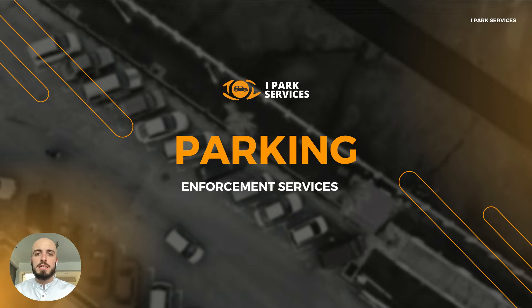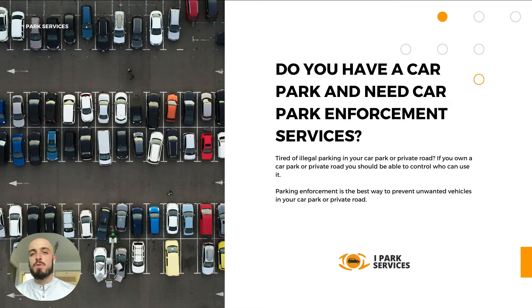Parking enforcement services — what is it and how can it help your business and car park? Do you have a car park and need enforcement? If you're tired of illegal parking in your car park or private road, and you own that car park or private road, you should be able to control who can use it.